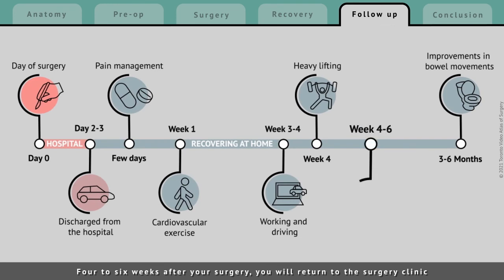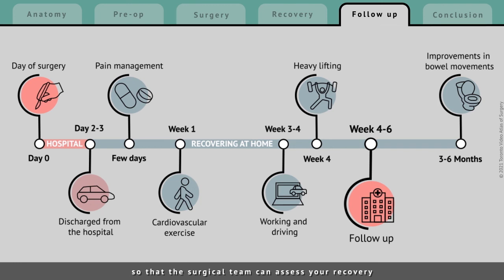Four to six weeks after your surgery, you will return to the surgery clinic so that the surgical team can assess your recovery and discuss the results of the tests of your tumor. Certain results may mean that you require additional treatment after surgery, like chemotherapy. Your surgeon will refer you to a chemotherapy specialist if they think you may benefit from additional treatment.